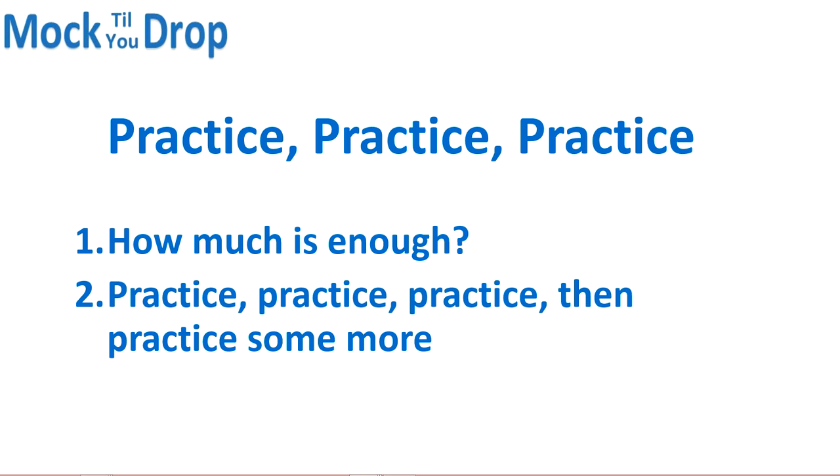Practice, practice, practice — then practice some more. When you feel like you've done enough practice problems, you probably need to keep doing more. Don't drive yourself mad, but you should feel somewhat exhausted or even overwhelmed by how much practice you really need to do for this exam.